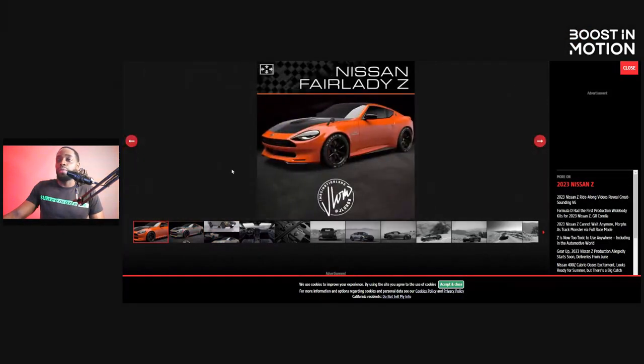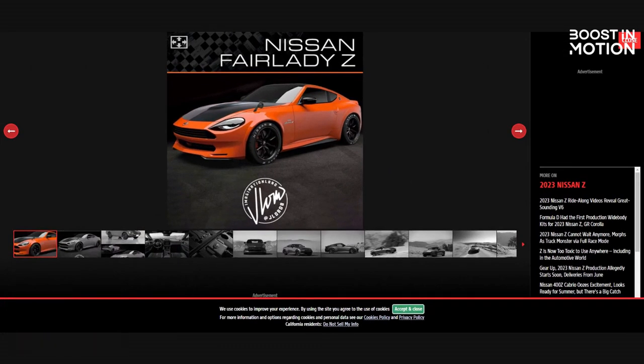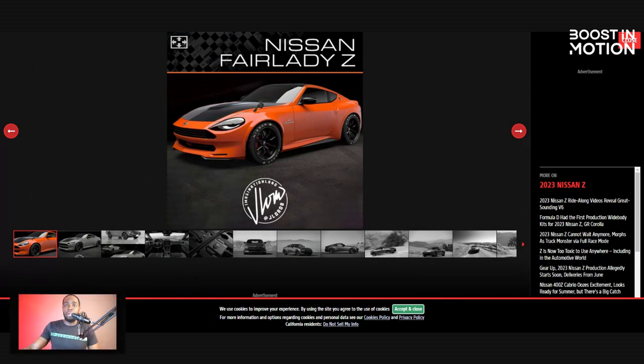If I was going to get a Nissan Z, you guys would want to know what would your boy Boost do and how would you modify it? I just want to put a couple of screen shares up and look at some photos while I'm talking. Number one, the first thing I would do is get a Nissan Z that is red. I never had a red car, but I think a red Nissan Z will look the best.